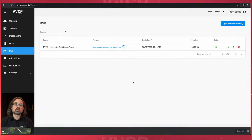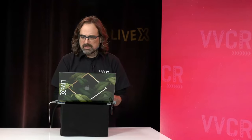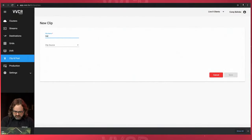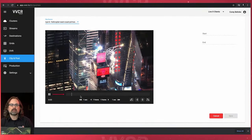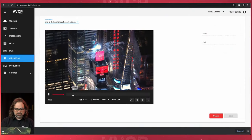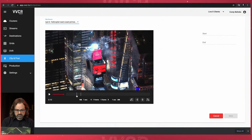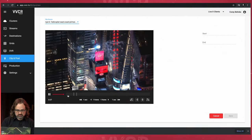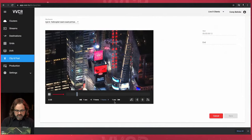Next we're going to talk about clip and post. I'm going to clip this helicopter feed. Going into clip and post, I'll create a new clip and call it 'helicopter.' My clip source is the one source I had in DVR. I'll look for where the fireworks start — I'm going to click right before they start. I can see it starts right around the eight-second mark. I'll go ahead and set that trim point as my in-point at eight seconds.